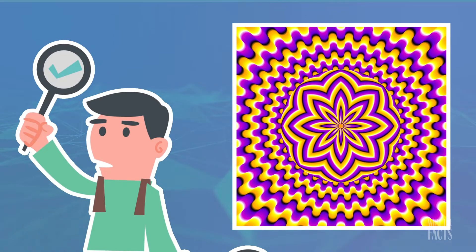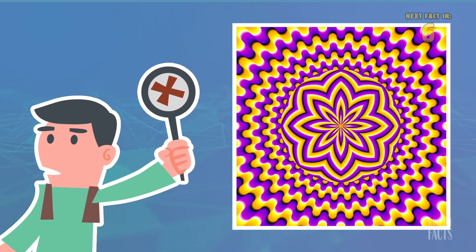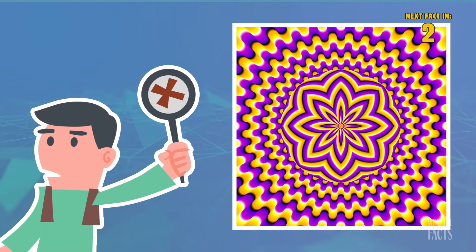1. This image is constantly moving — or is it? The illusion of movement is actually created by minute motions that your eyes make as you try to focus on different parts of the image.